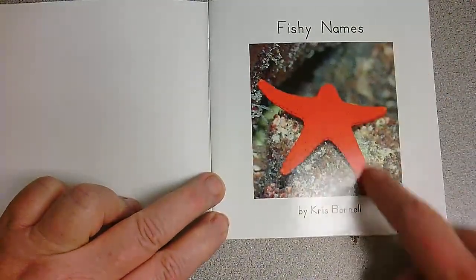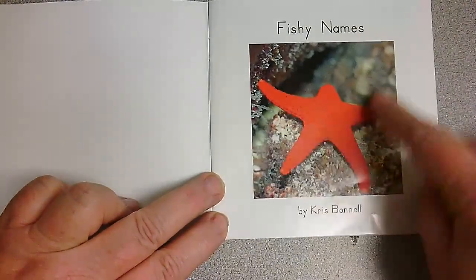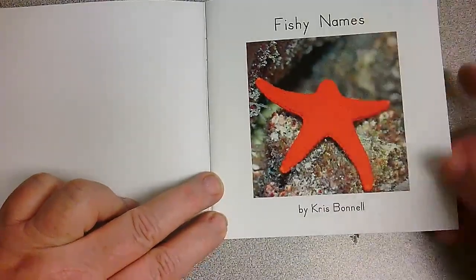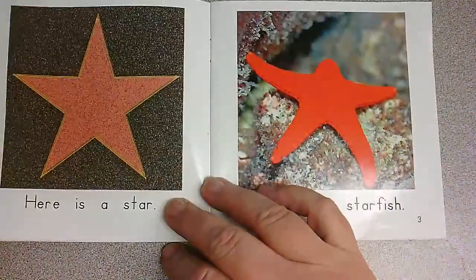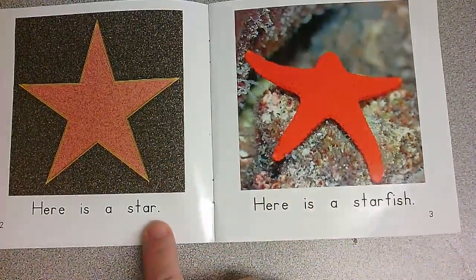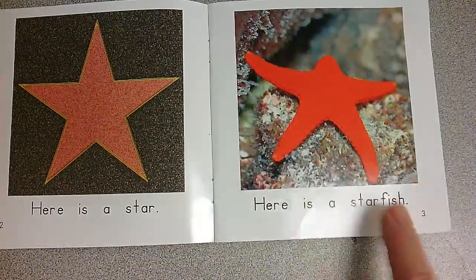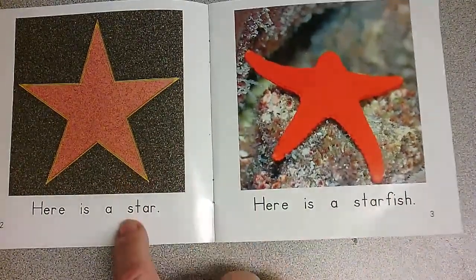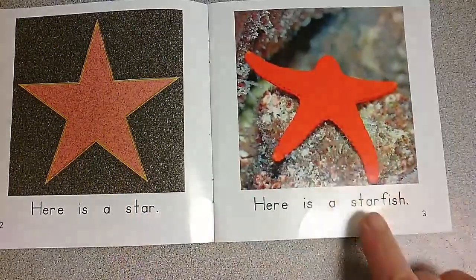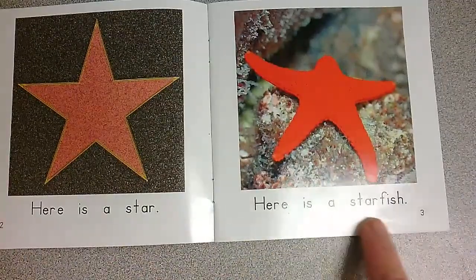Fishy Names. What kind of fish is that? It looks like a star, and I think it's going to be a starfish. I love that bright red color. Here is a star. Here is a starfish. I like how the picture matches the words, and the picture matches the words. So here is a star. Here is a starfish.